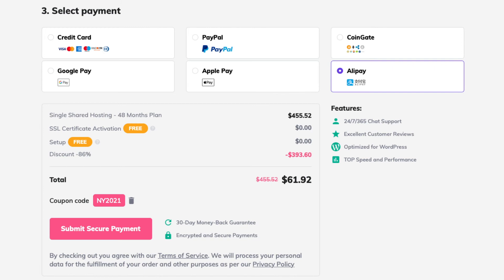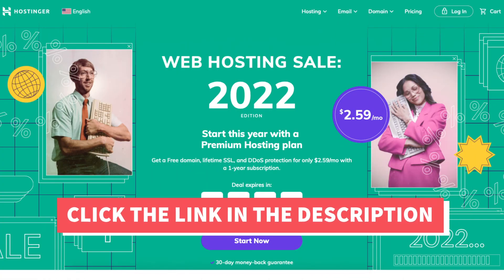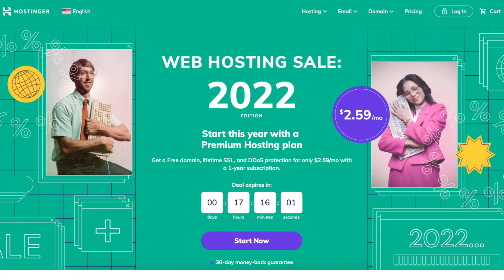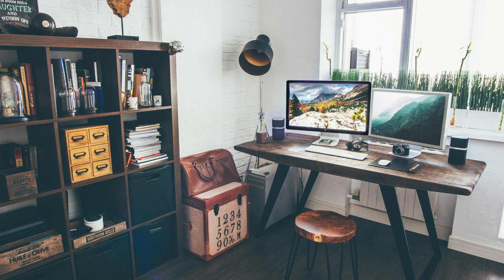That's all there is to it. I hope this Hostinger Alipay video helped you answer the question of whether Hostinger accepts Alipay as a form of payment. If you haven't already, give this video a thumbs up and subscribe to our channel for more hosting video tutorials. Leave us a comment — we love hearing from you.